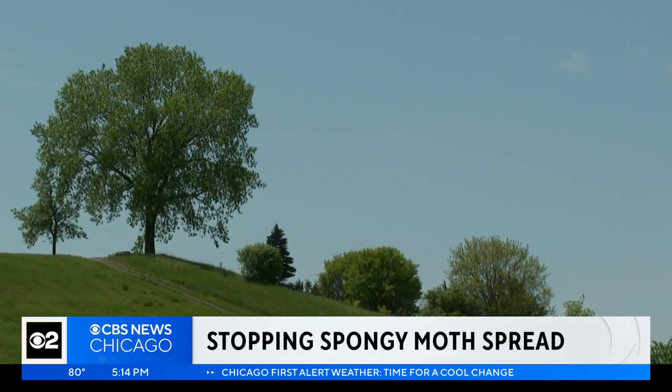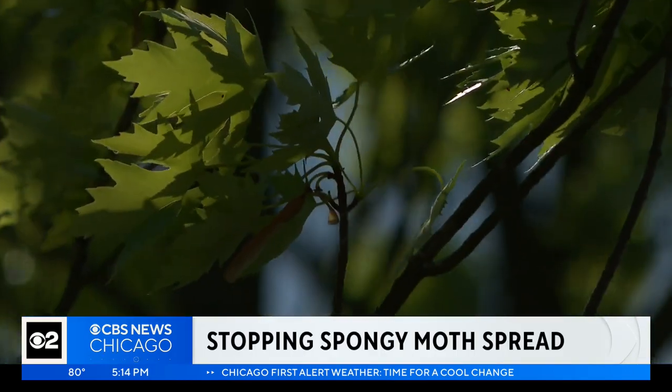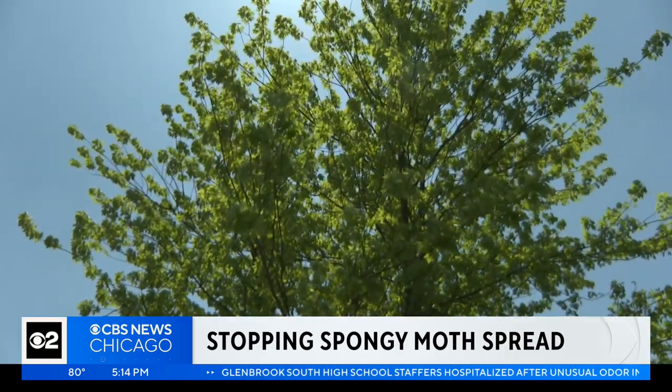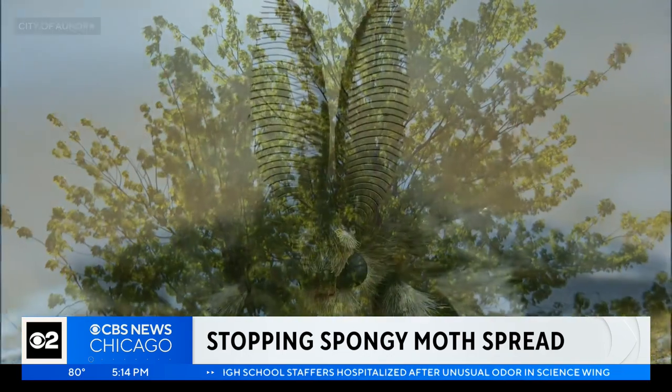At Oakhurst Forest Preserve in Aurora, the trees wear a hidden layer of protection. As one official noted, there's going to be nothing out there that anybody would be able to notice. This canopy is shielded from the spongy moth.